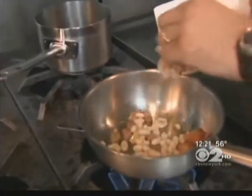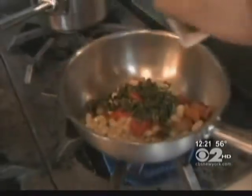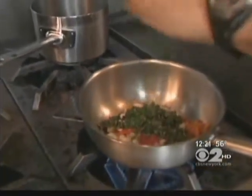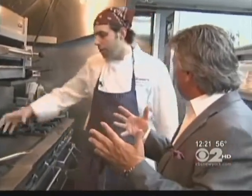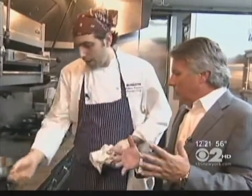Next, add the cannellini beans, some plum tomatoes, and black kale. Then it's time for the herbs — we're using mint and parsley. How long do you cook that up, just to warm it up? You're just warming it right now and getting the flavors together. The beans are already cooked.